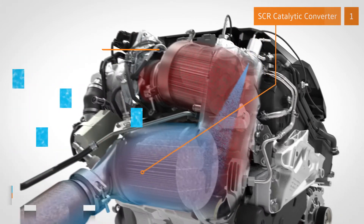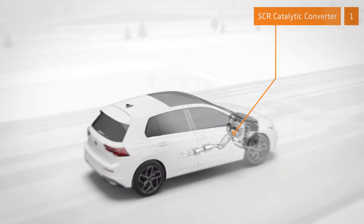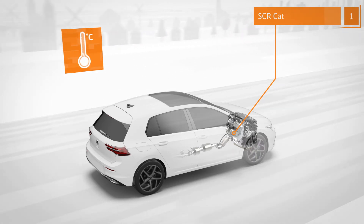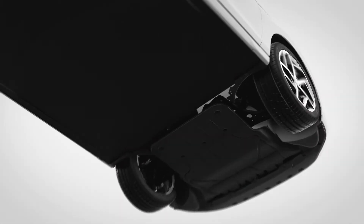Catalytic converters achieve their full impact at specific temperatures. In this case, the first SCR sits close to the engine where it warms up quickly. This makes it especially efficient at low temperatures, such as after starting up or during slow city driving. If necessary, the engine can accelerate the warming up process.